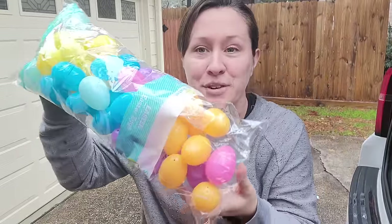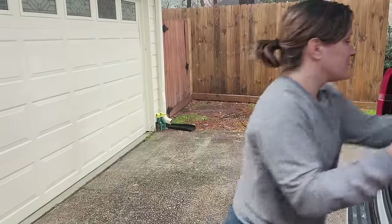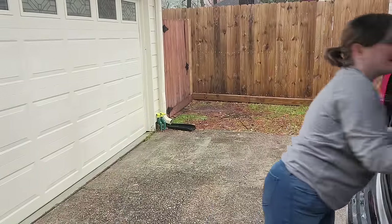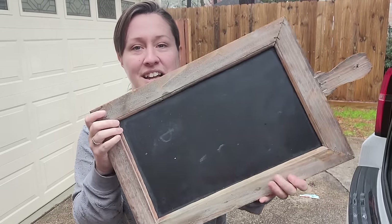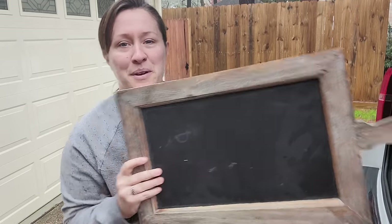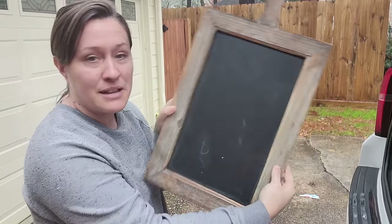I got these for the kids for Easter — brand new in the package, so I have no problem giving these to my kids. This I got just laying on top of one of the bins and it's in really good shape — I think I just need to clean it up and sell it in my booth.